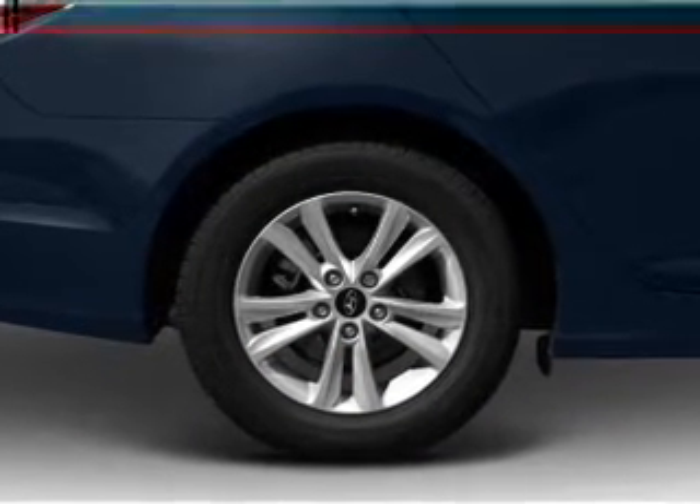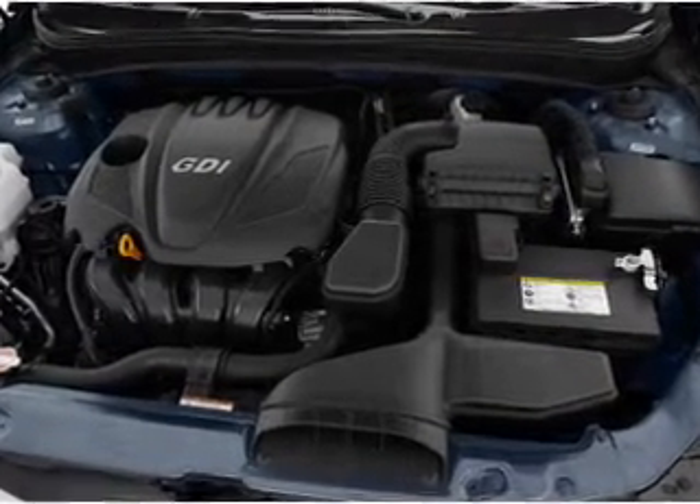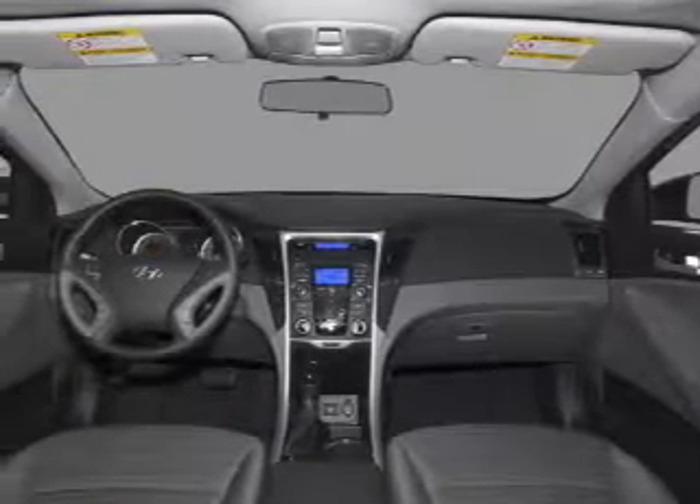Heated seats are a desirable comfort feature. Let the outside in with a built-in sunroof, and memory settings are one of many features. Call today to schedule a test drive.